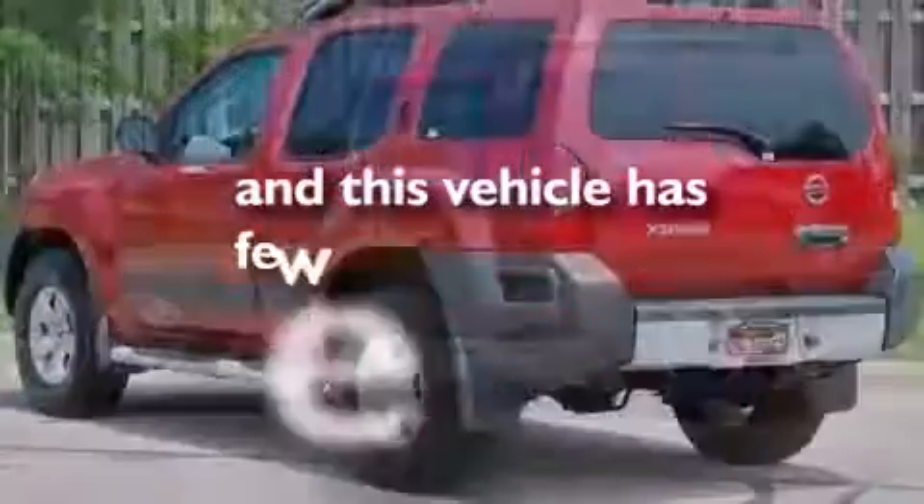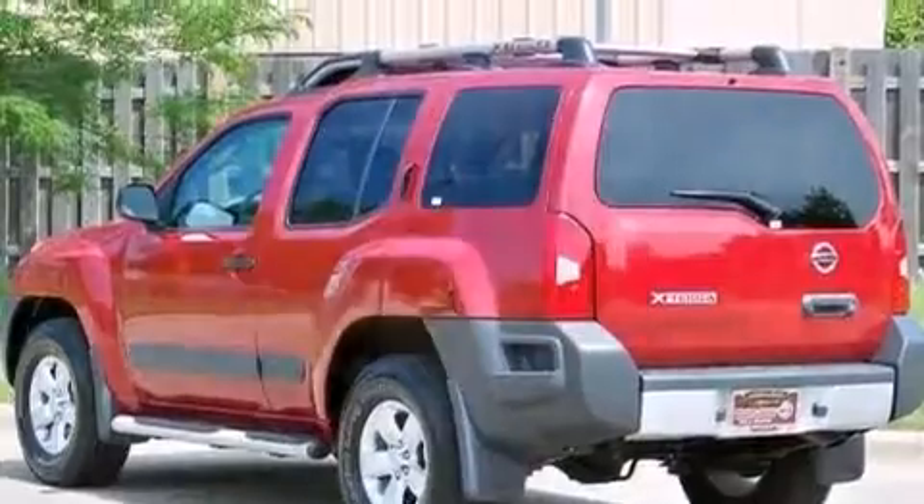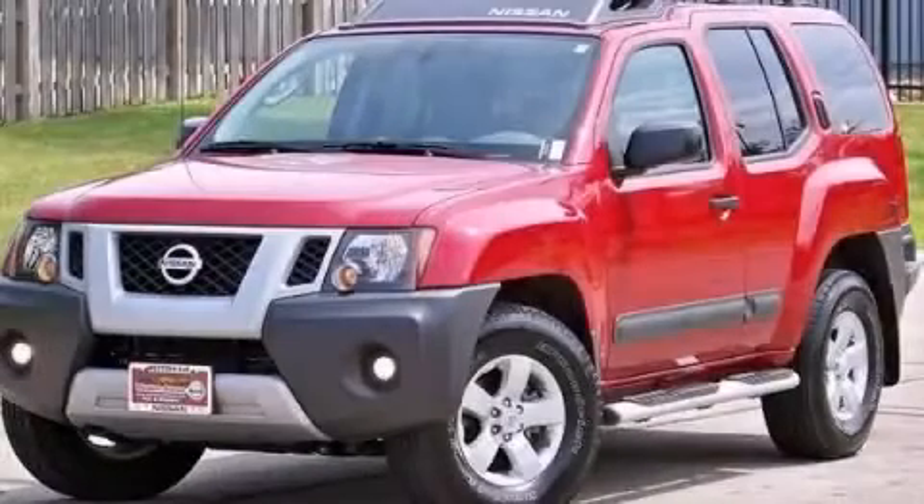This vehicle has fewer than 5,000 miles on the odometer. This automobile won't last long at this price — call and arrange a test drive now.